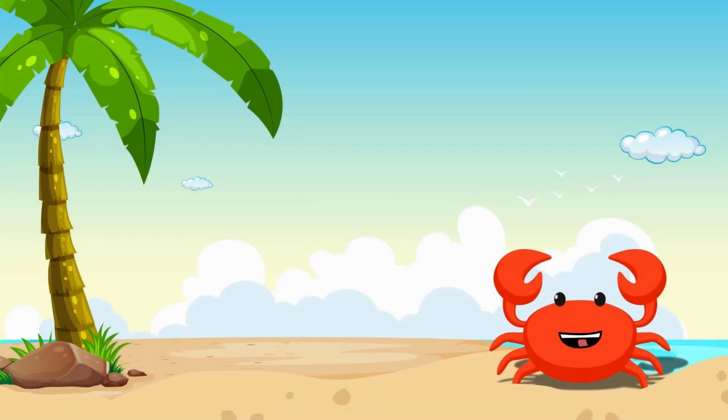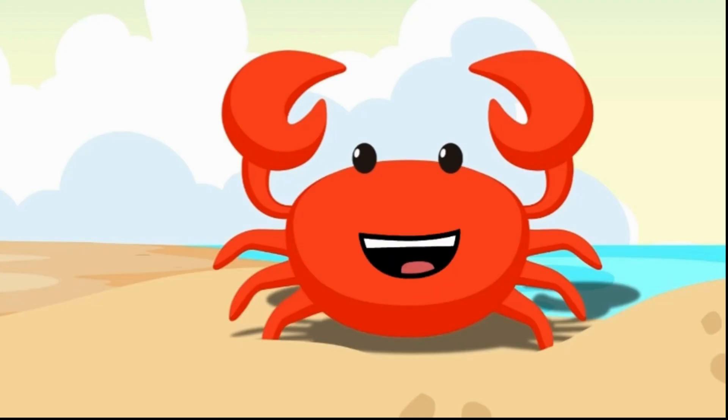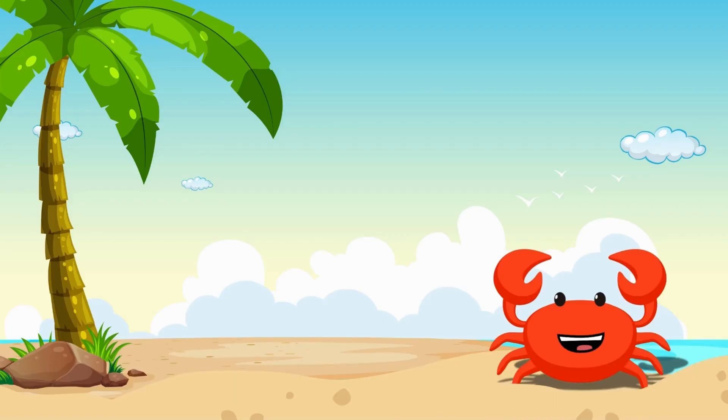Fill in the missing letters of this vegetable! C, R, O... That's carrot! Right again! You're on a roll, adventurers! Let's see if you can answer this final one!